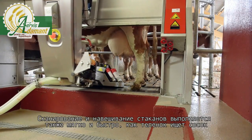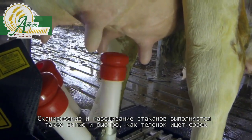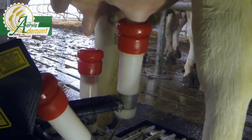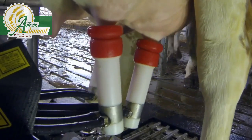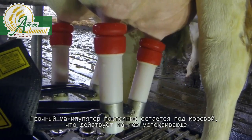Scanning and attaching takes place just as gently and fast as if a calf is looking for the teat. The strong arm stays underneath the animal, which is quieter for the cow.